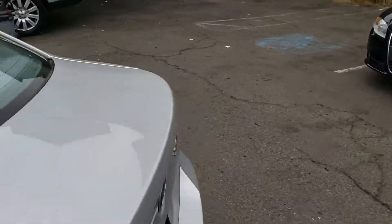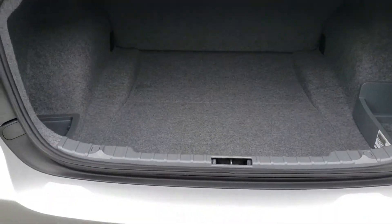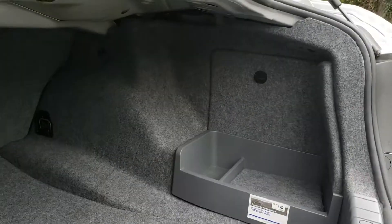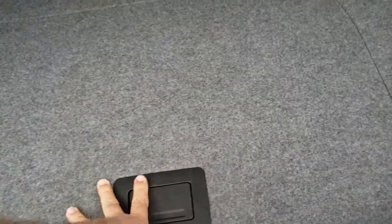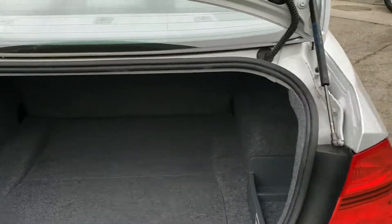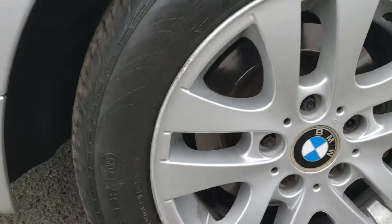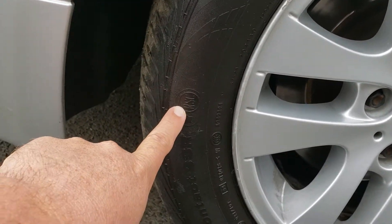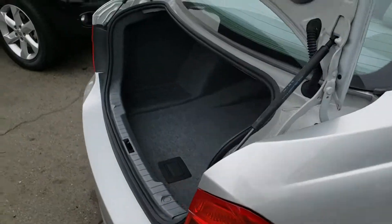There's the trunk — lots of room. Cubby hole down here. These cars do not have a spare tire. They come with run-flat tires, which this still has, so you don't need a spare tire.